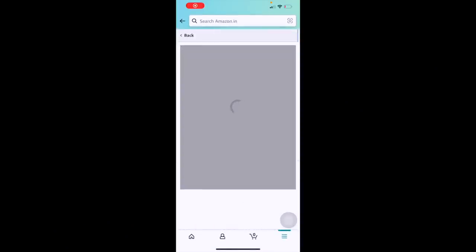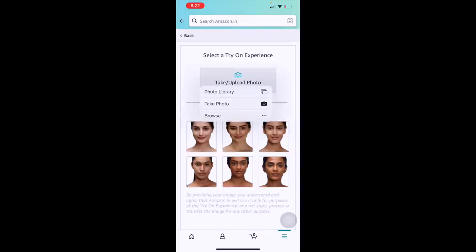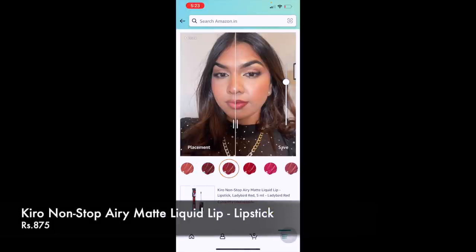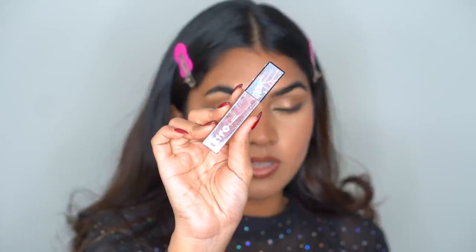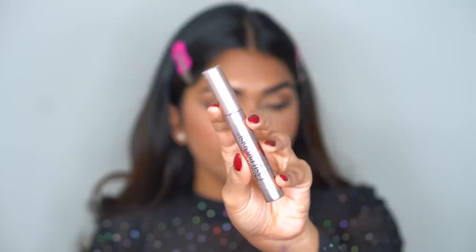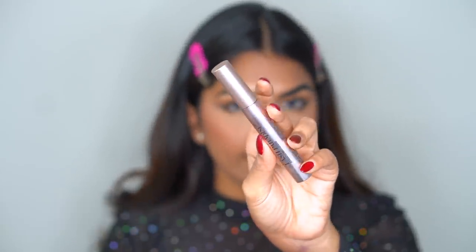Amazon has a cool new feature where you can virtually try on different lipsticks and choose the color you like. Today I'm going in with the Kiro Beauty Nude Lipstick in Cinnamon Nude — I love this collection, the entire range of nudes is amazing. For mascara I'm going in with the L'Oreal Lash Paradise Mascara.